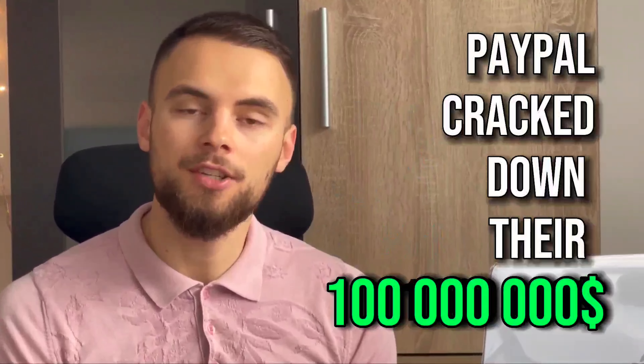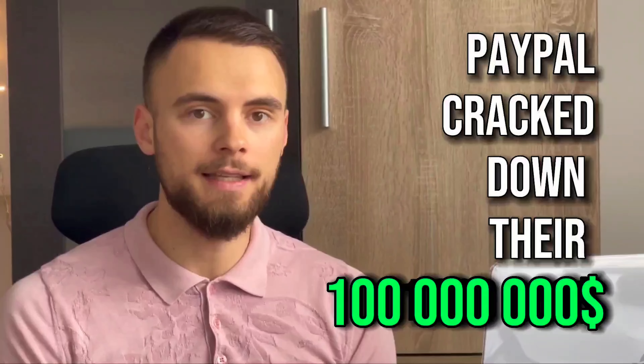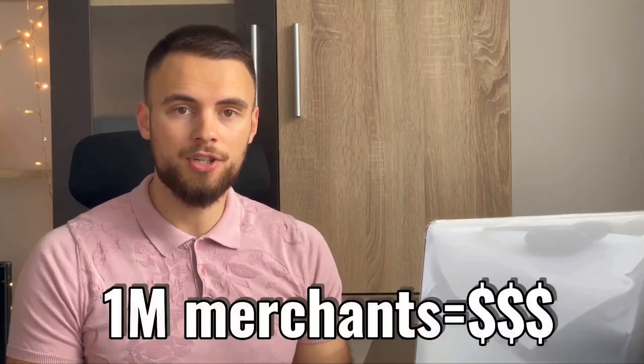Here's how PayPal cracked down their $100 million churn problem using data and analytics. First, let's define the problem. PayPal loses around 1 million merchants per year, which translates to a lot of revenue. Obviously, PayPal needed to do something to understand and diminish that customer churn. And in this video, I will show you exactly what they did step by step.